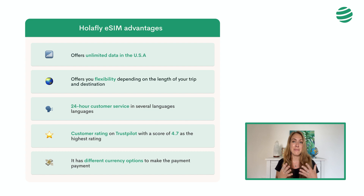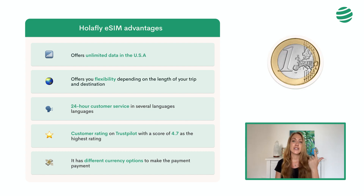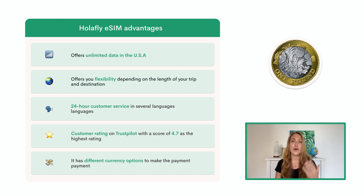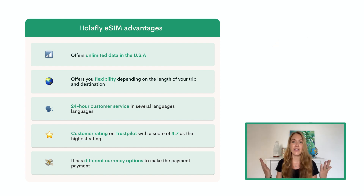It also allows you to make the payment in different currencies, such as Euro, Dollar, Canadian Dollar, Australian Dollar, Mexican Peso, Pounds, Yens, and many others. After our experience during our trips, we have come to the conclusion that they are the best value for money option on the market. Apart from the fact that at first glance other options may seem cheaper, if you analyze them well based on what each one offers, Olafly's offer is the most competitive and profitable.